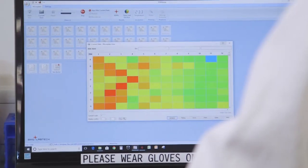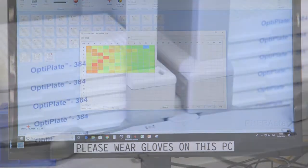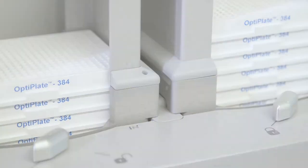As an example of some of the more routine assays that we perform here of a biochemical nature, we run BRET assays, we run TR-BRET assays, we have HTRF, absorbance, fluorescence intensity, fluorescence polarization, and AlphaLISA assays. We run these assays over different plate formats, all of which the PHERAstar FSx supports.